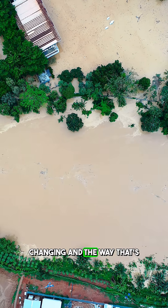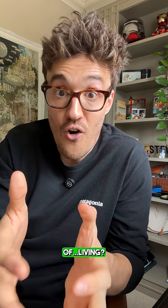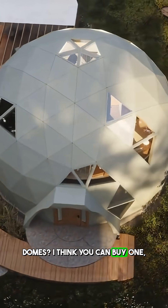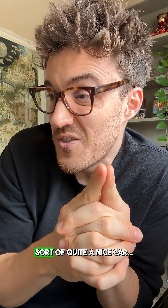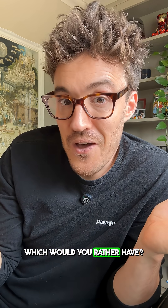With the way our planet's changing and the way that's affecting our homes and the way we live, could this be the future of living? Would you live in one of these domes? You can buy one right now for about $45,000 — roughly the same price as a quite nice car. Which would you rather have?